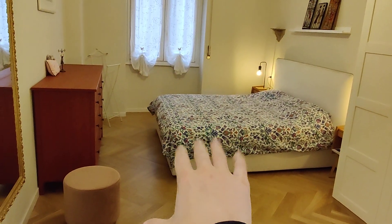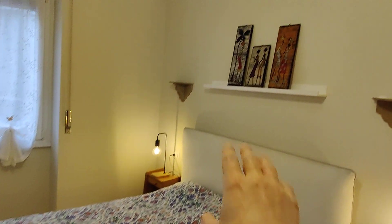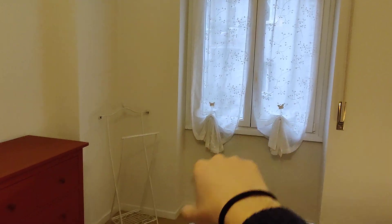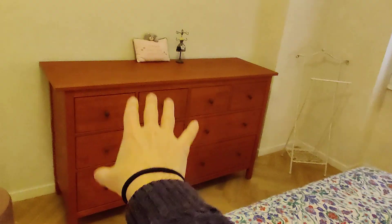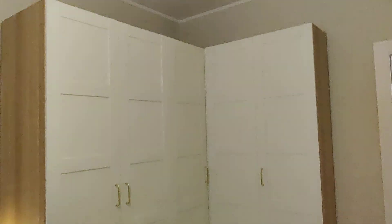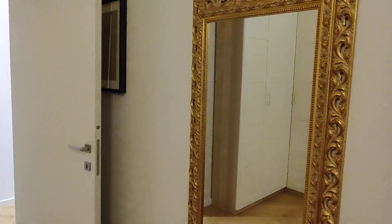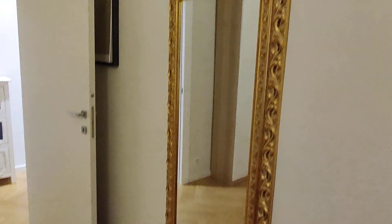And then we have the bedroom. It has a double bed, as you can see, two nightstands, a shelf right there, and a window that looks on the same side as the balcony. There's a big dresser with a lot of drawers, so it's very nice and very convenient. And here in the corner we have a very big wardrobe with five doors, so there's plenty of space. And a very nice mirror here on the wall.